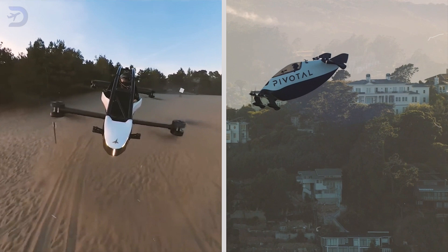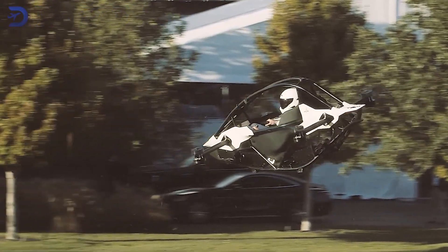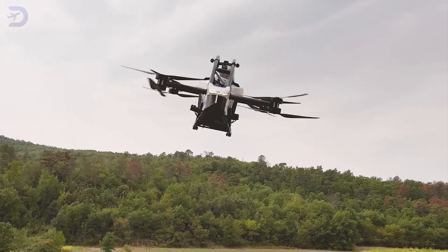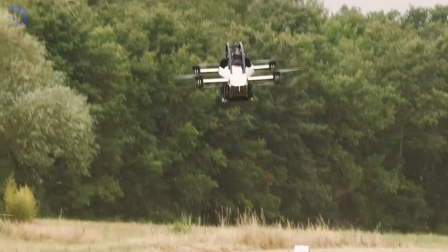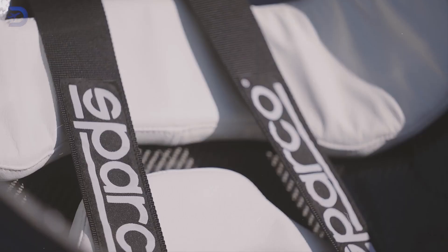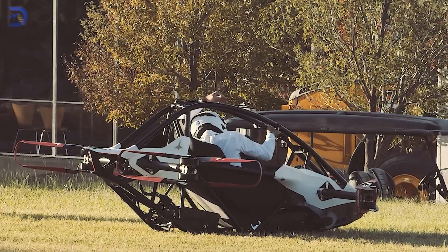If you're eager to snag one of these futuristic flyers, timing is everything. For the Jetson One, you'll need to act fast — production is already sold out until 2025. Buyers can reserve their spot with an $8,000 non-refundable deposit, but keep in mind that the total price comes to $128,000, excluding taxes and fees. Delivery takes place at the factory in Italy, where new owners can also receive training on their shiny new ride.